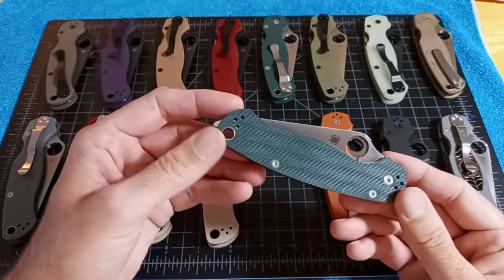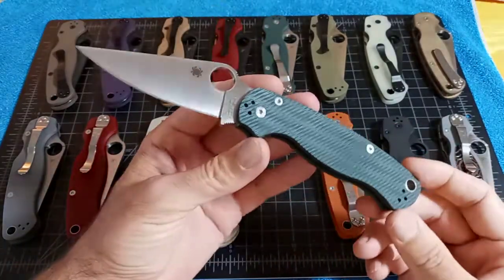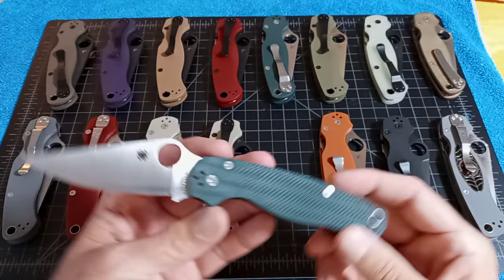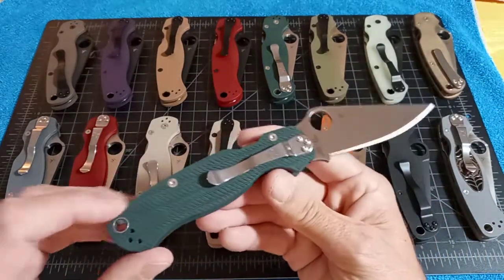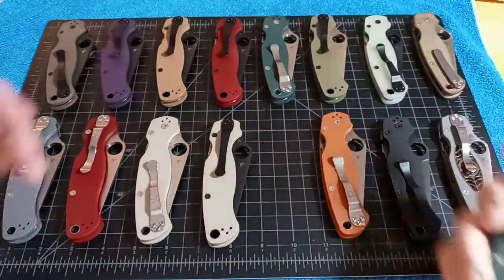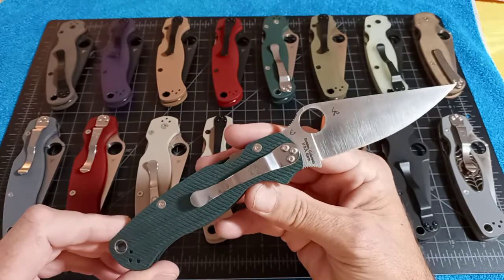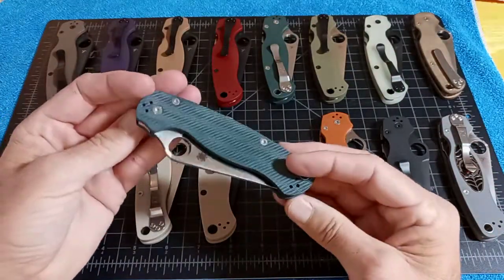This is a recent sprint run — the Spyderco Paramilitary 2 with diamond arc textured green G10 and CPM S45VN blade steel. 1,200 were made. The build code on this is CT and $157.50 was the price for this sprint run.